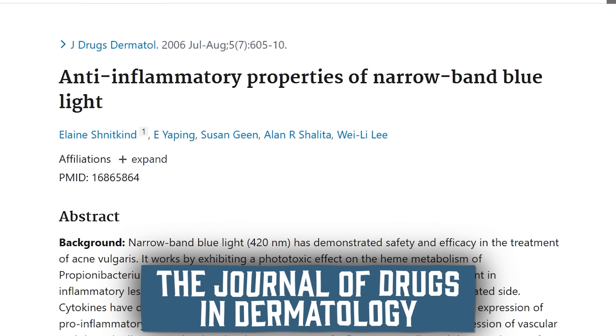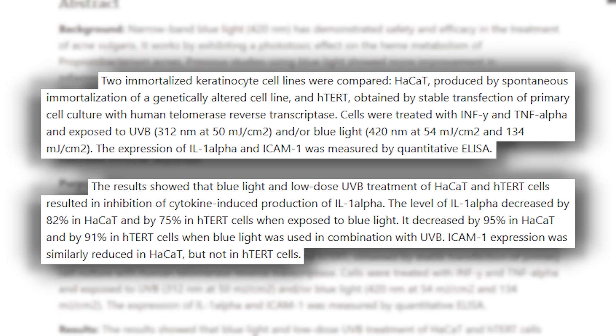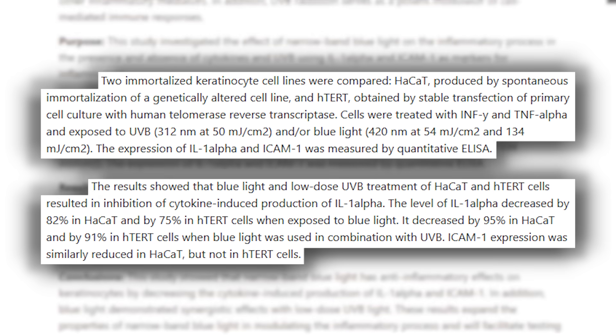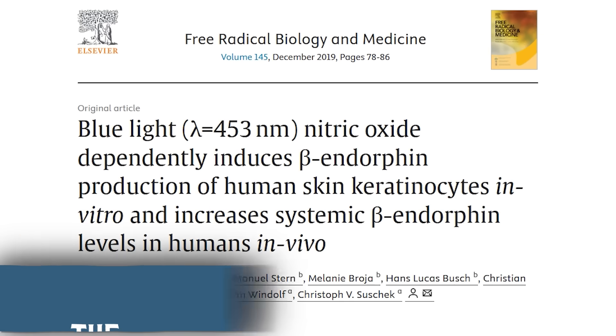There was a study published in the Journal of Drugs in Dermatology. They used keratinocytes — human cells — induced inflammation within them, and then exposed them to blue light and UVB light like you'd get from the sun. There was about a 75 to 82% reduction in interleukin-1, a primary inflammatory driver, with just blue light. When UVB light was added on top, like what you'd get from the sun, it went closer to a 95% reduction in this primary inflammatory cytokine. This explains why getting out in the sun just makes us feel better — joints feel better, something genuinely changes. This makes sense.